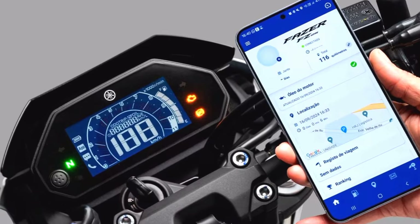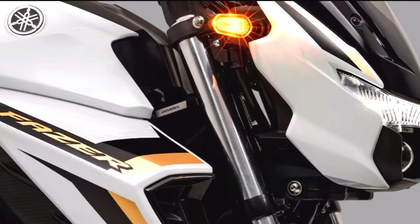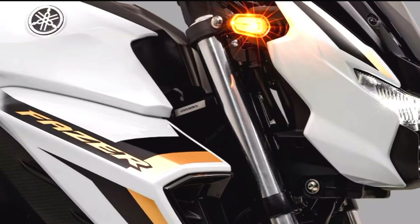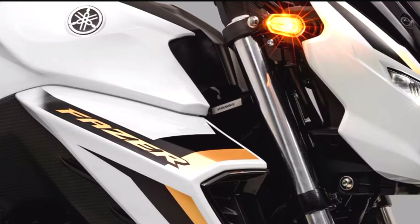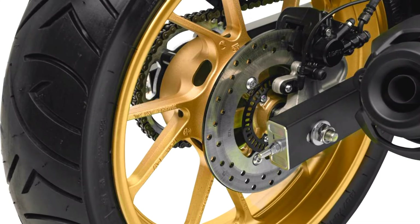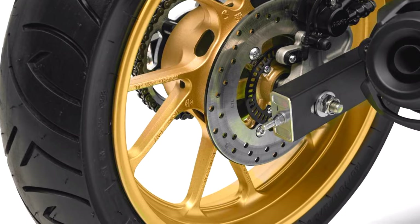Comfort is a key consideration in the design of the FZ25, featuring a well-cushioned seat and an ergonomic riding position that ensures comfort during longer rides. The motorcycle is equipped with a robust braking system, featuring disc brakes at both the front and rear, providing reliable stopping power in various conditions.